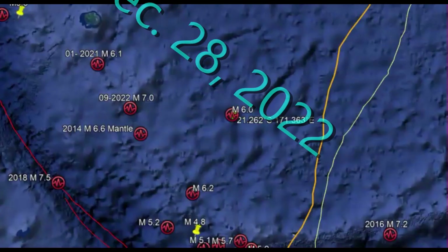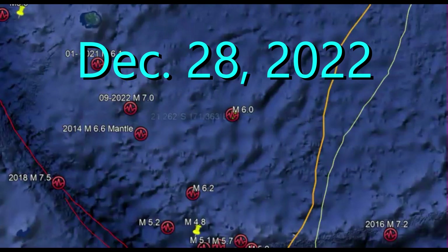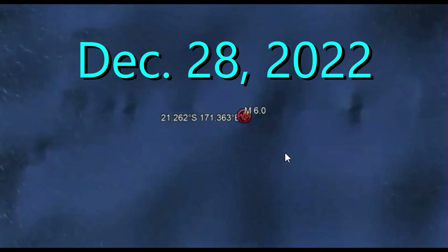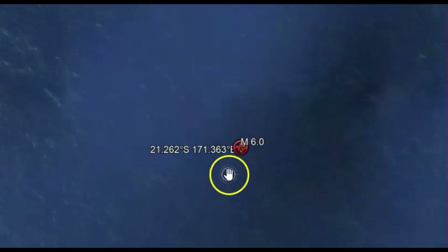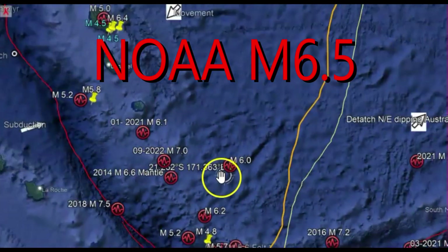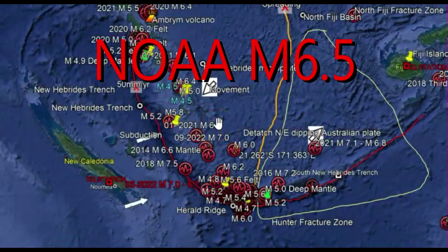Hi YouTubers, I'm glad you're here. Thank you very much for joining me. A little while ago, there was a 6.0 earthquake near Vanuatu. No one has said that they felt it — it only occurred a little while ago. And it is within the new Herbenese microplate.